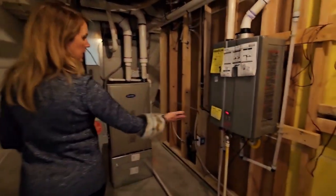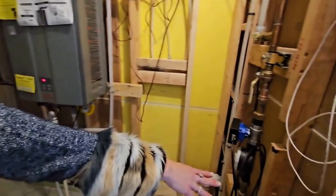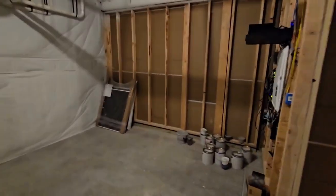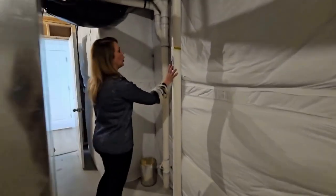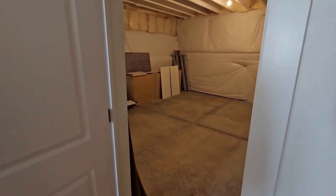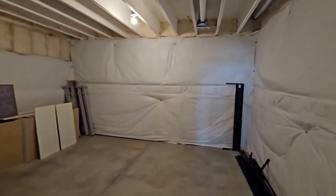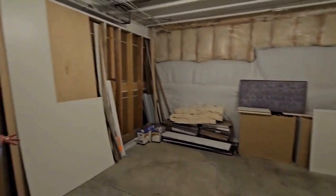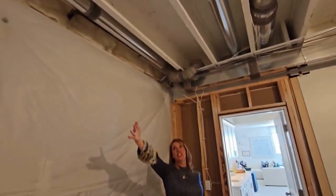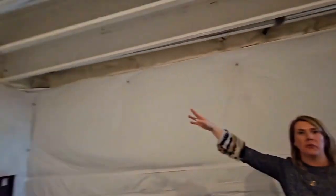Here's the tankless water heater — hot water on demand — the furnace, and a nice storage area. This device is measuring the radon; it's at about 1.5, and the EPA recommends it be under 4, otherwise you need a mitigation system. In this floor plan there's also an unfinished space for storage — it can't be a bedroom because there's no egress, but you've got nice insulation and it's already ducted for heat.